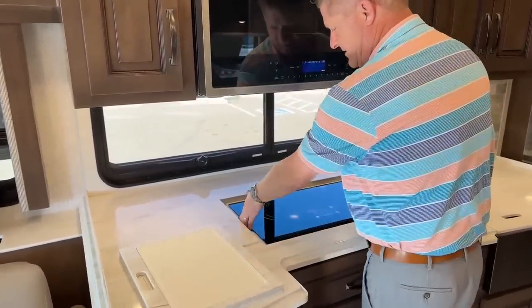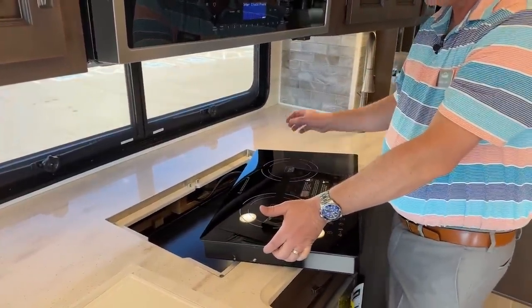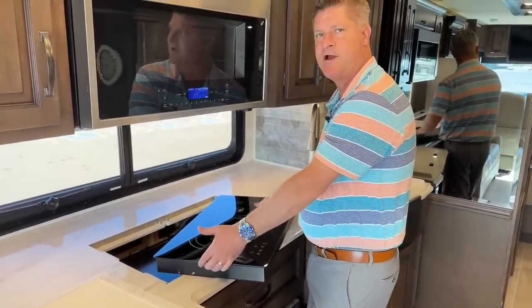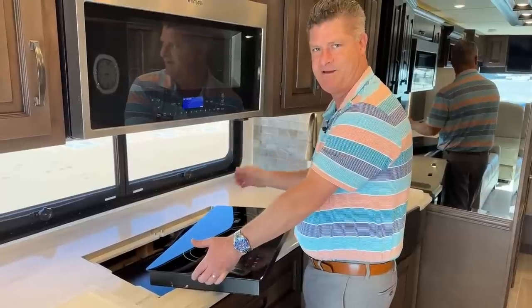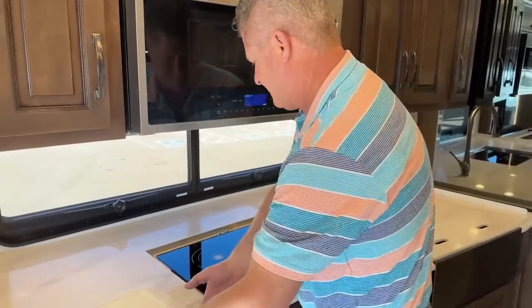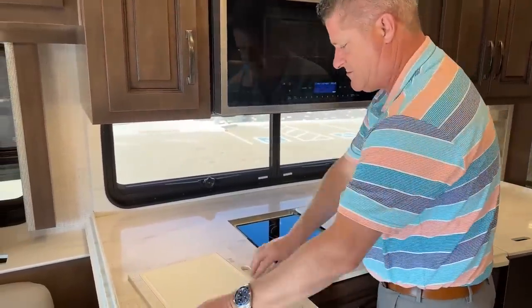The unique thing about induction stoves is you can actually take them out and use them outside. They also have a magnetic connection, so if a child touches the induction stove when it's on, they're not going to burn their hands — only if they touch the frying pan would they get the true heat. It's also flush in the countertop, with nice Corian countertops.